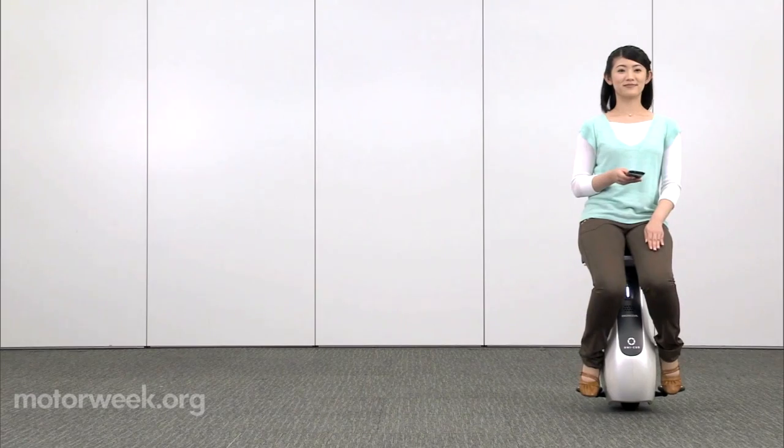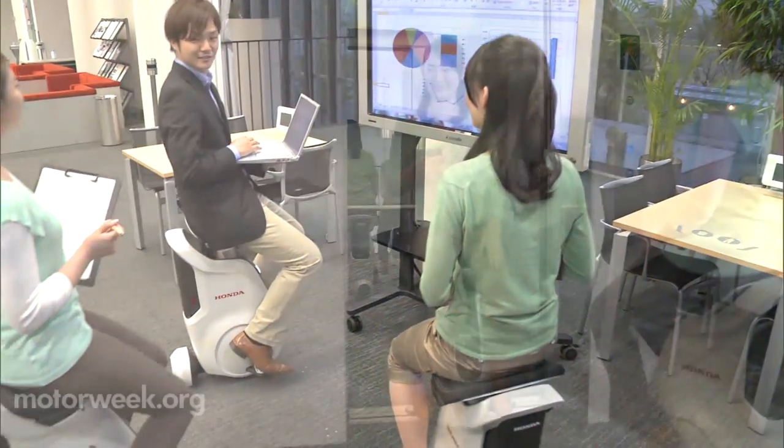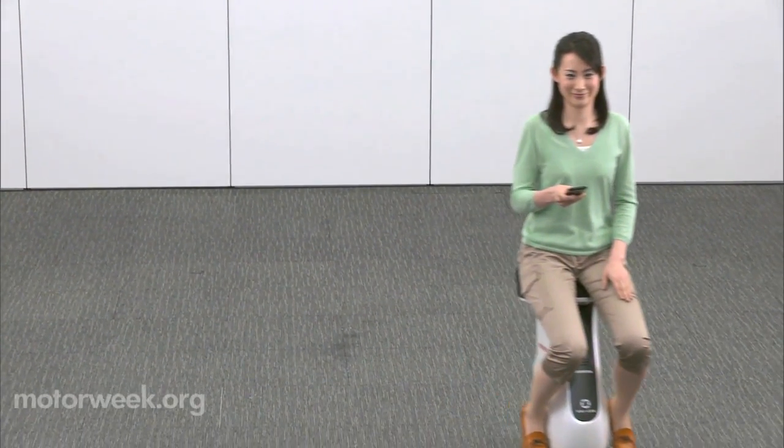It features several proprietary systems that allow balance control and omnidirectional driving. No word on pricing from Honda as of yet, or if it will be available in the States.